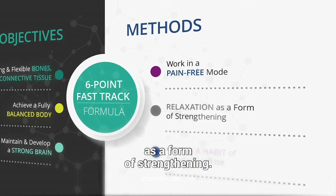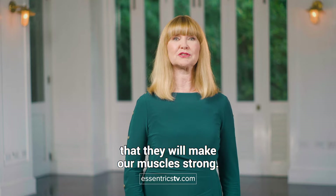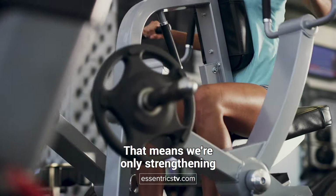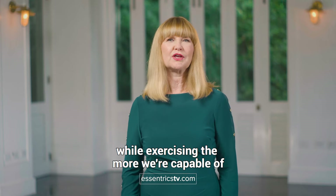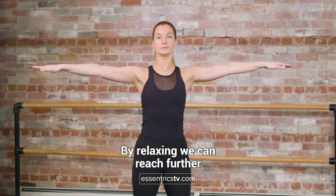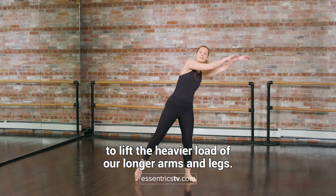The fifth fast-track point is to use relaxation as a form of strengthening. In order to build strong muscles, we traditionally use weights or do explosive movements like running or weightlifting because we know that they will make our muscles strong. However, these explosive movements primarily recruit the largest muscles in our bodies, ignoring the smaller ones — meaning we're only strengthening half the muscles in our bodies. What I've learned is that the more we relax our muscles while exercising, the more we're capable of extending our movements. There is a law of physics that says the longer the lever, the heavier the load. By relaxing, we can reach further, making the levers of our arms and legs longer, therefore making the load heavier, so our muscles have to work harder to lift that heavier load.